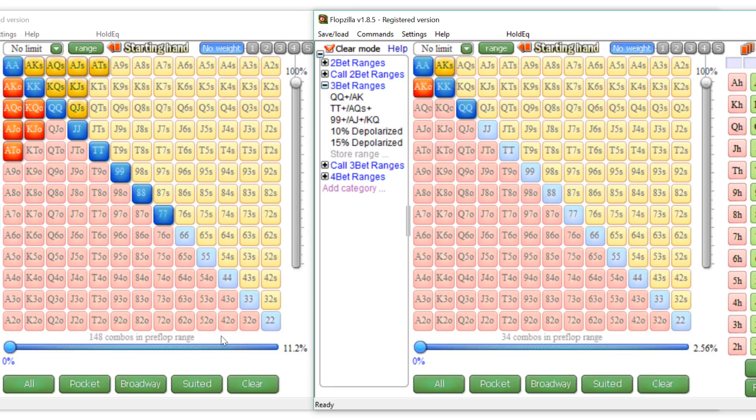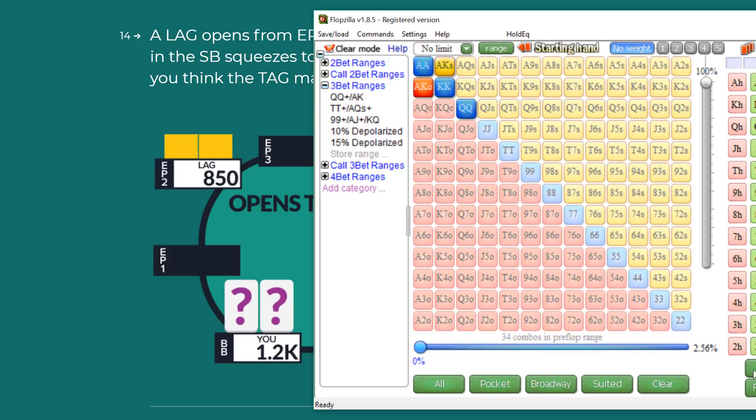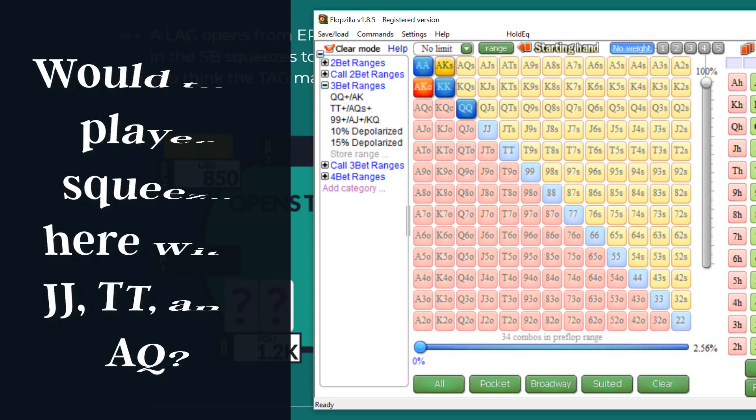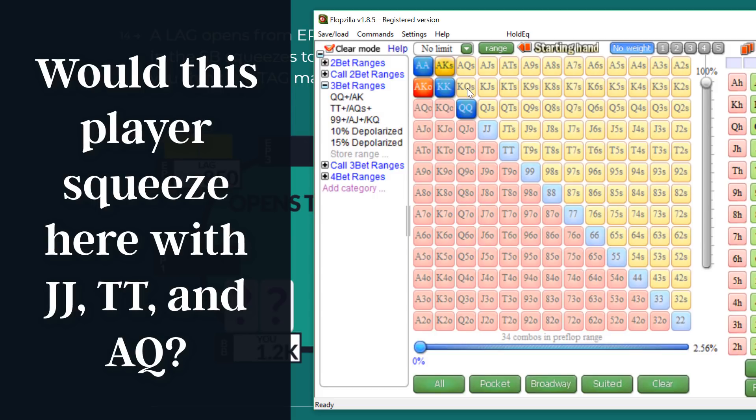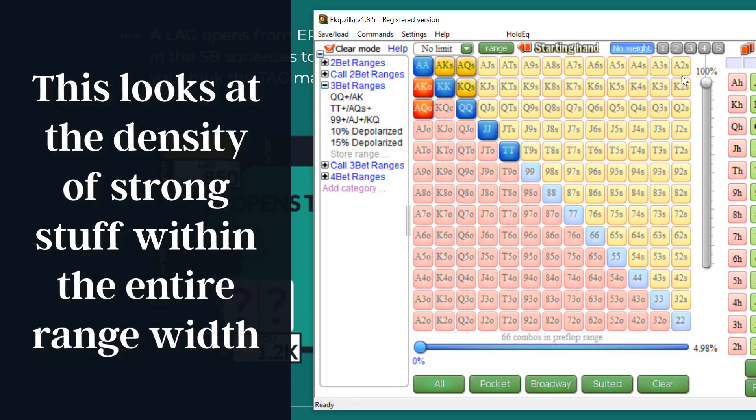The way that I build it, I ask myself two key questions about the TAG in this situation: Would they squeeze with things like jacks, tens, and nines? And would they squeeze with hands like ace-queen, king-queen, or ace-jack suited? If you can answer those questions — even imperfectly — it will help you understand where the cusp of their value range is. If they squeeze tens-plus, ace-queen-plus, and king-queen suited, that gets us to about 5% of hands. If we think they're squeezing 7%, then roughly 2% is their air or bluff hands — maybe nines, maybe ace-two suited, depending on how they build it.